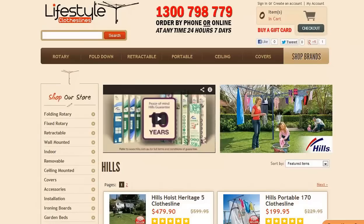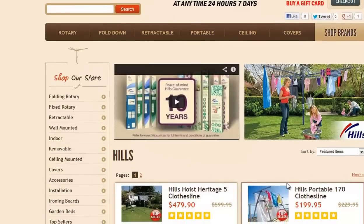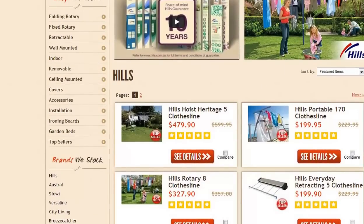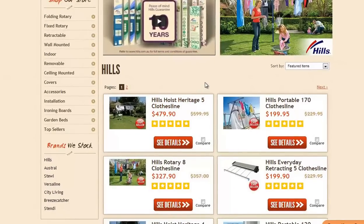When you go to a specialist clothesline store you're going to find a bigger selection in all products. A prime example is that if we look at Lifestyle Clotheslines, one thing stores like Bunnings don't carry is the Hills Hoist clothesline models — the big galvanized steel ones traditionally found in many homes and backyards of Australia. You just don't find those products at Bunnings because they don't come in a nice box or packet that they can have on their shelf.